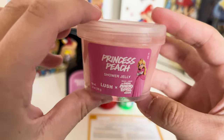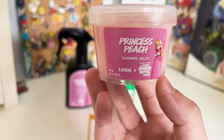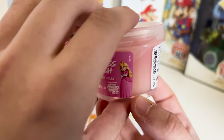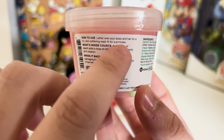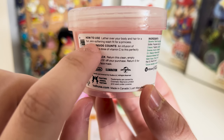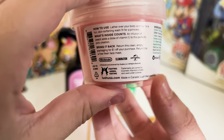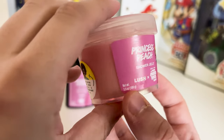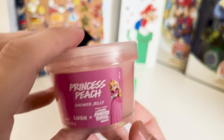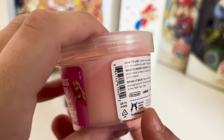And then last thing — Peach shower jelly. Up until today I had never seen shower jelly in my life. I don't really understand how it works. 'Lather over your body and hair for a fun skin softening wash fit for a princess.' So I'm not planning on using any of this, but this one doesn't have like a fun description like the other stuff did — but very cool.